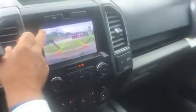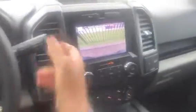This package includes navigation. I love the backup camera with predictive path, and it's got a zoom function, so if I had a ball on there it would be zooming right in.